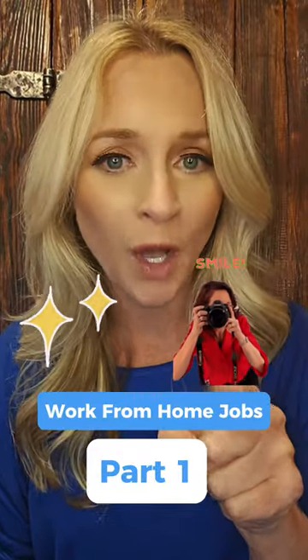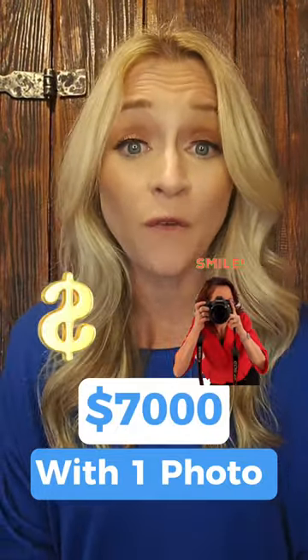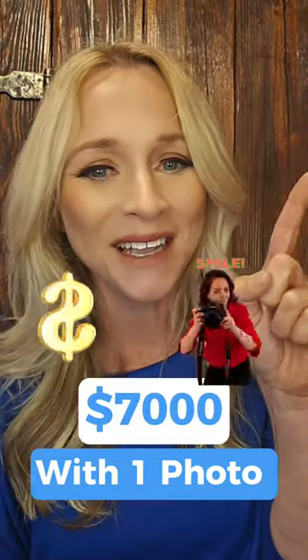Work from home jobs you need to know, part one. Earn $7,000 with one photo — and you don't even have to take your clothes off. Let's check it out.